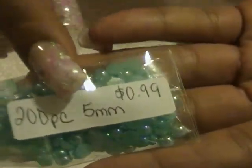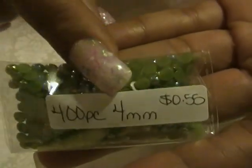I got a sky blue 200-piece 5mm for 99 cents. I got a 400-piece army green AB 4mm for 55 cents. And then I got these cushion cut squares.